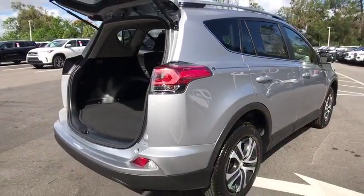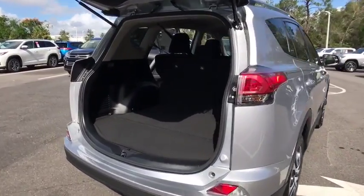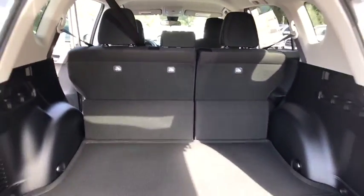Here are some of this vehicle's great options: stability control, traction control, keyless entry, backup camera, anti-lock braking system, steering wheel audio controls, lane departure warning, Bluetooth.